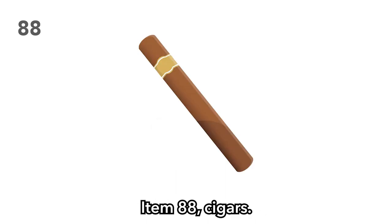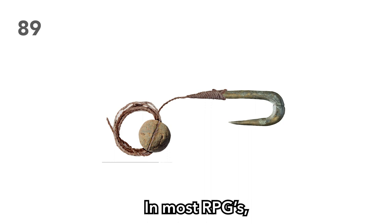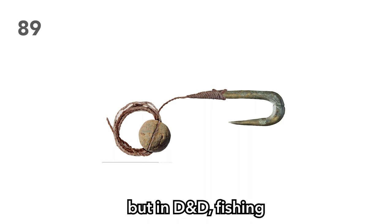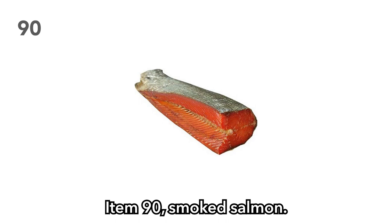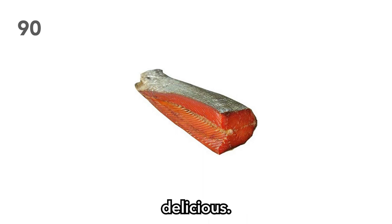Item 88: Cigars. A great way to introduce your players to your D&D tobacco ring. Item 89: Fishing hooks. In most RPGs, fishing can be quite boring — but in D&D, fishing is also quite boring. Item 90: Smoked salmon. While fishing may be boring, most people can agree that smoked salmon tastes delicious.